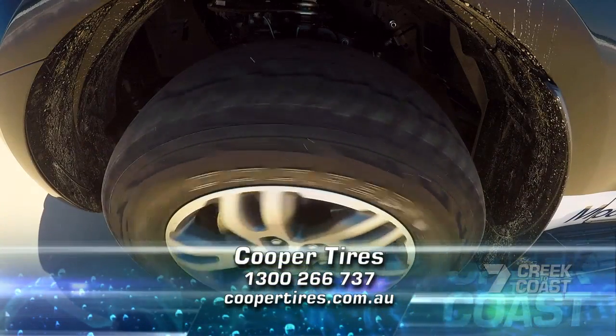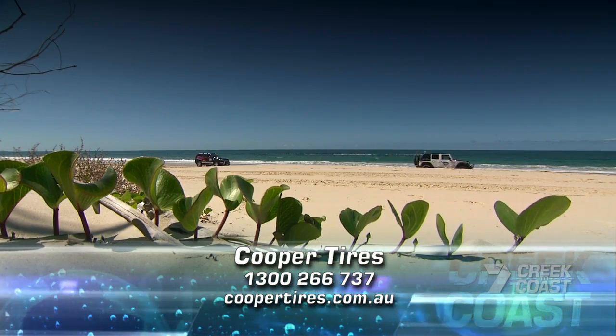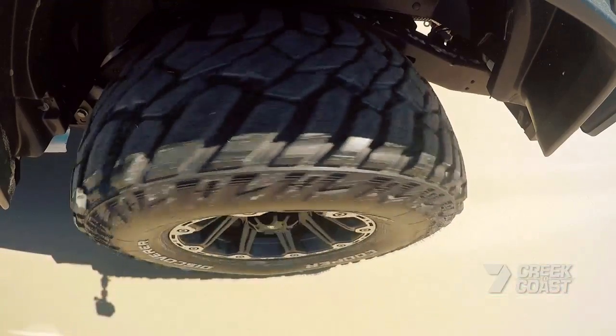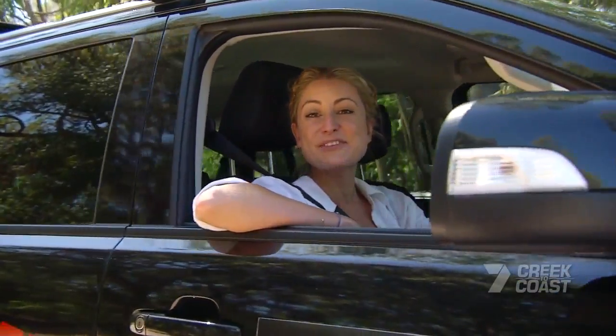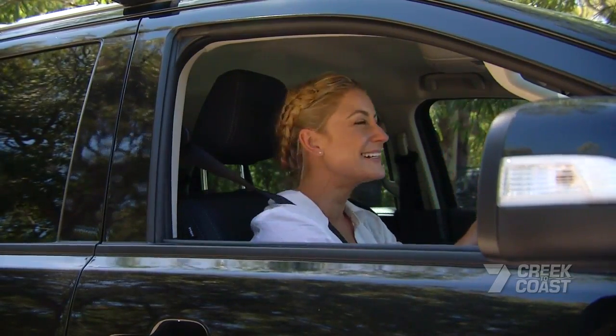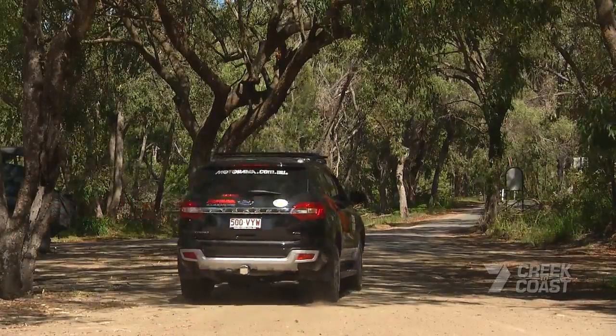To get yourself sorted with a set of Cooper tyres, jump online for stockists and browse the range to see what suits your own four-wheel drive adventures. All that's left to do now is reinflate the tyres and get a nice block for the drive home. We'll see you next time.